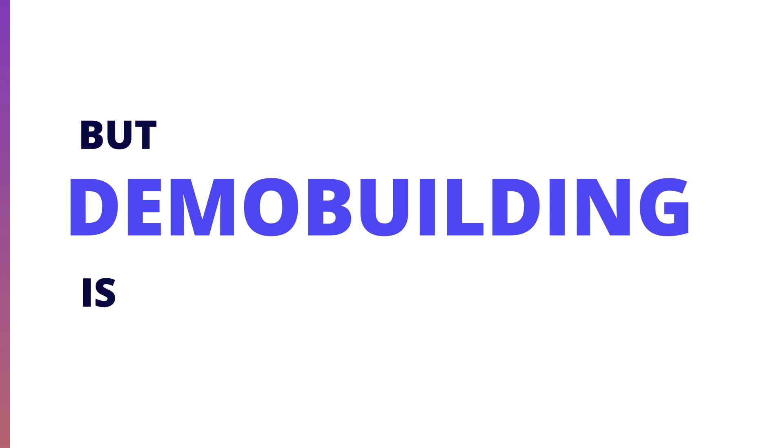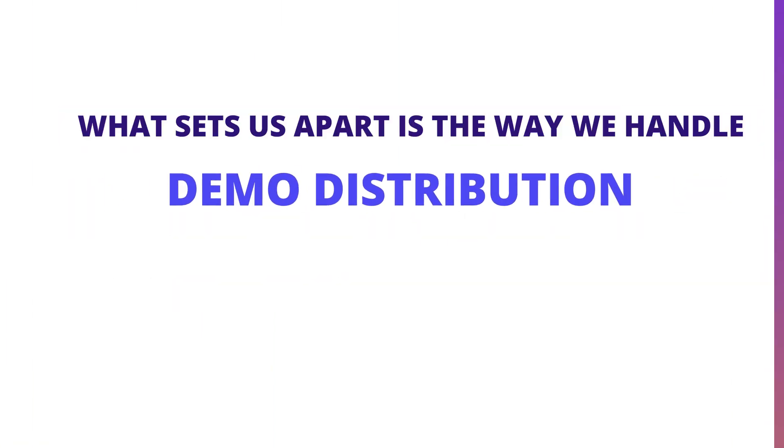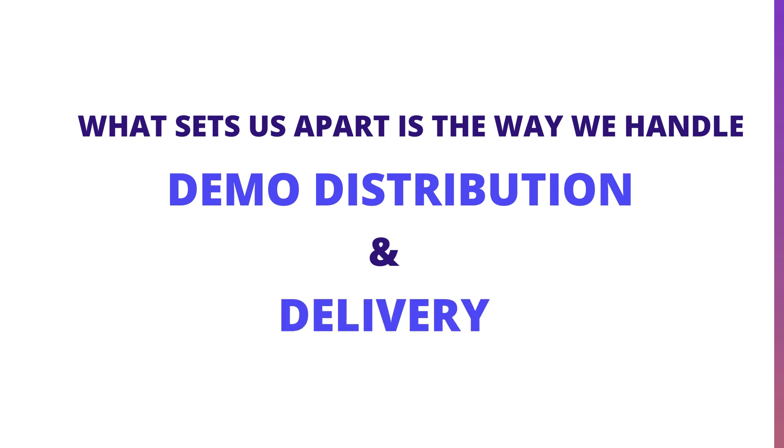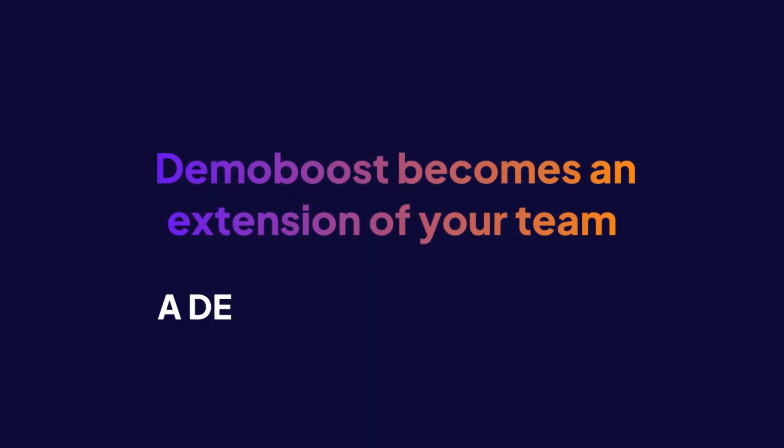But demo building is just the beginning. What sets us apart is the way we handle demo distribution and delivery. DemoBoost becomes an extension of your team, a demo building partner.